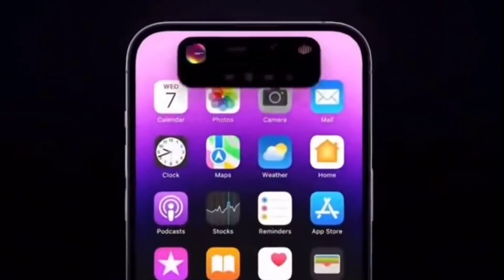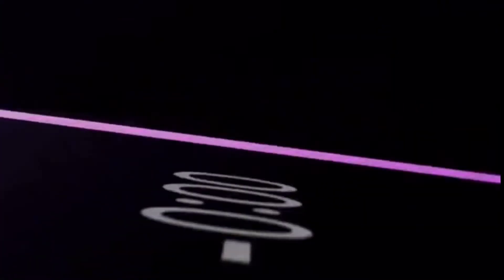The Pro models also get the A16 chip, and the camera was greatly improved on the Pro models with a 48-megapixel sensor.